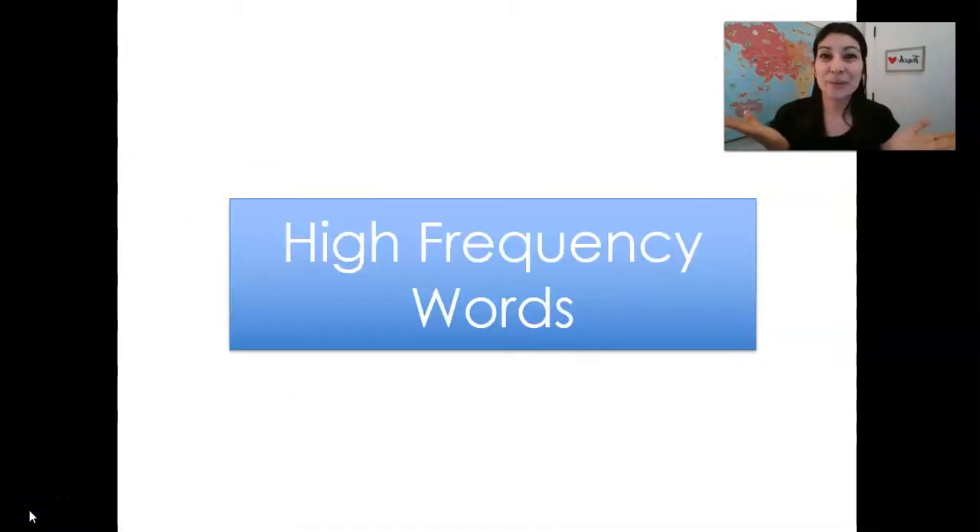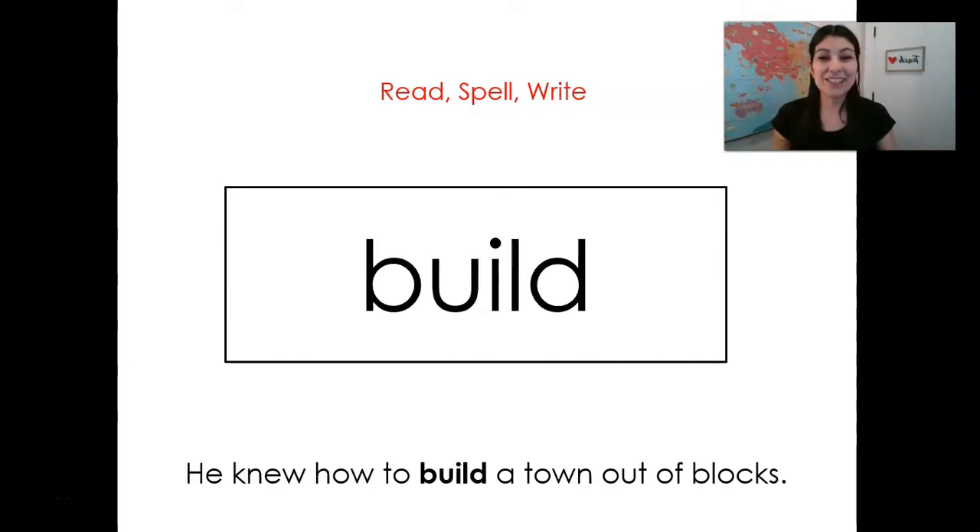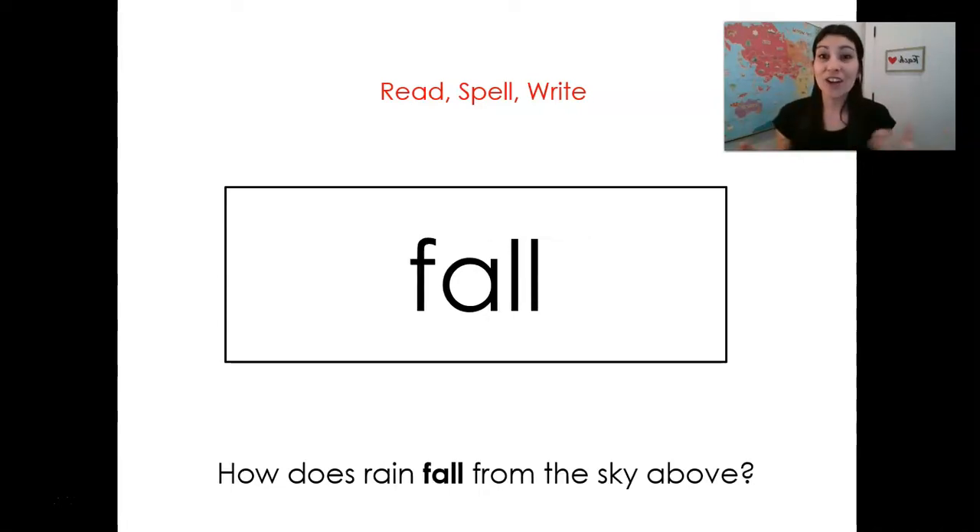Great job going over OI words. Now we're going to make sure that we learn our sight words or high frequency words. Remember, we need to learn how to read and spell these ones. Our first word is above. A-B-O-V-E. Above. Good job. Build. Say it with me. Build. B-U-I-L-D. Build. Fall. Say it with me. Fall. F-A-L-L. Fall.